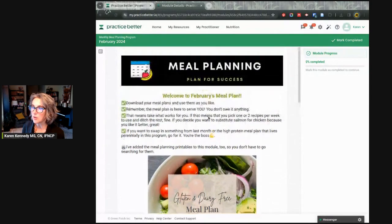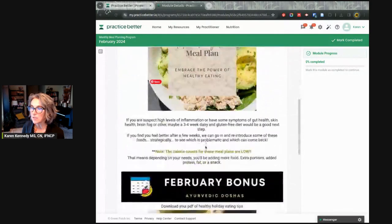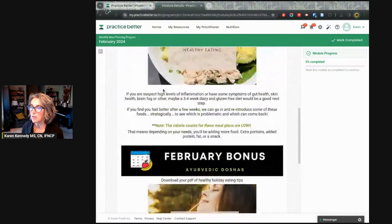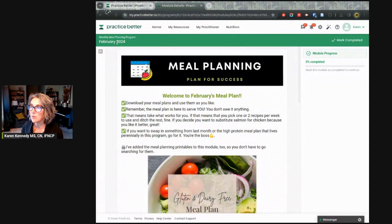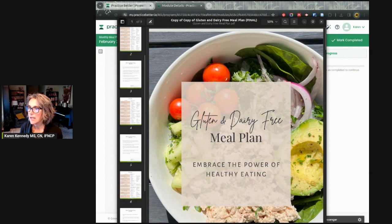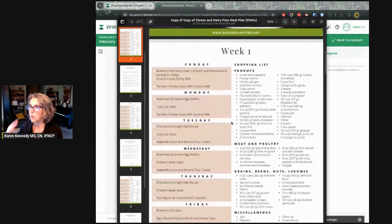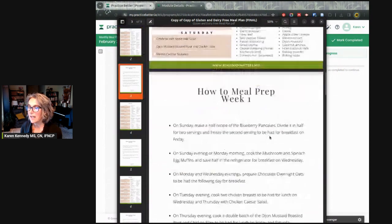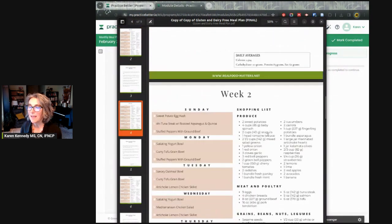This month you get the gluten and dairy free meal plan along with some February bonus content, which I'll show you. You also have access to all the other meal planning extras — high protein meals, special options for lunches, things for picky eaters. For the meal plan itself, week one gives you Sunday through Thursday with a shopping list and prep instructions, and the same for weeks two, three, and four.